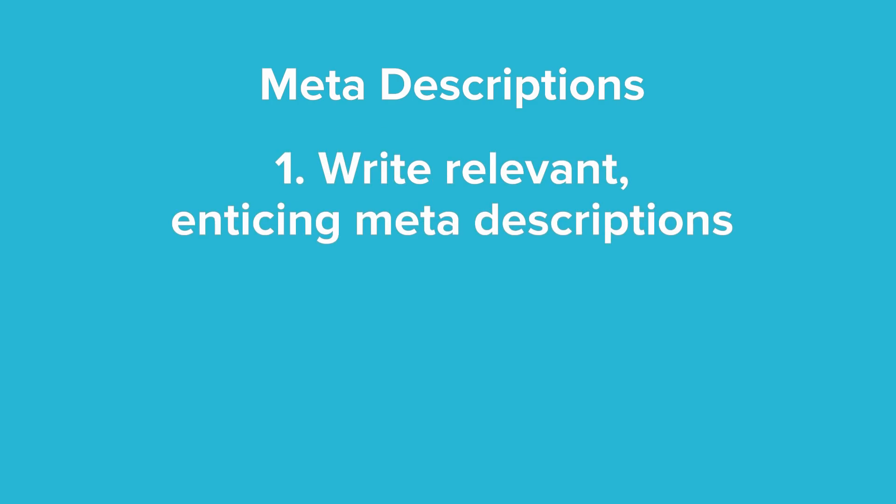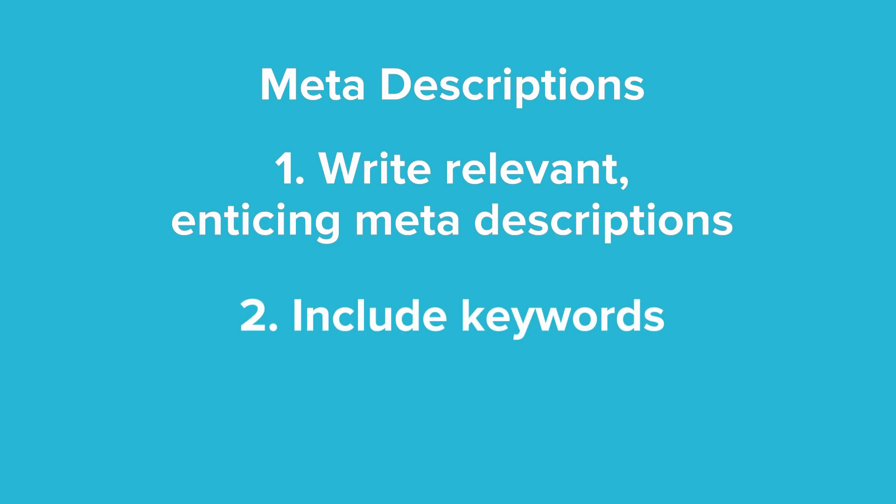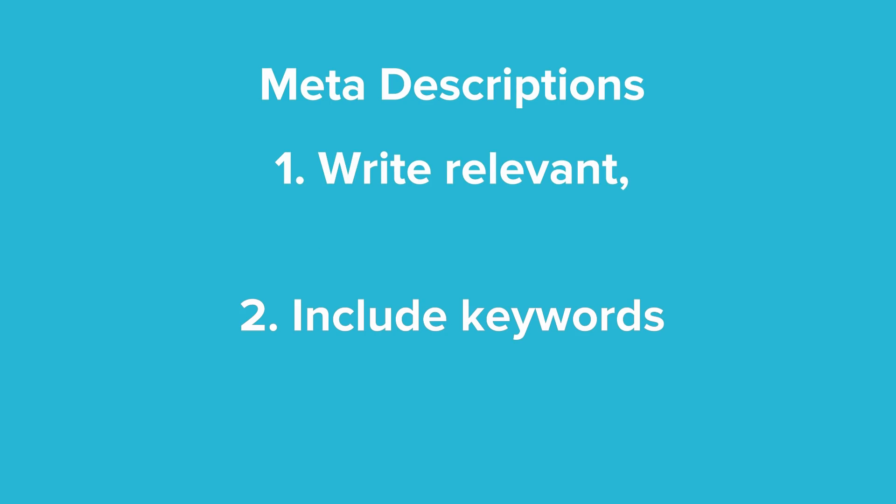Here are three key parts to a good meta description. One: make sure your meta descriptions are engaging, relevant and enticing enough to get people to click through to your store. Use a clear call to action, like 'shop now,' to entice them. Two: include keywords. Google doesn't rate your meta descriptions, but users will look for them to determine whether your page is relevant to their search. Google rewards this relevance by bolding words in your meta descriptions that match what the user searched for. That is a very strong visual cue that can help lead to clicks.